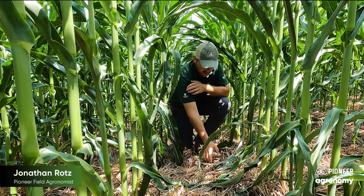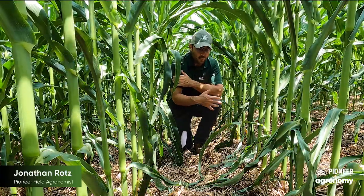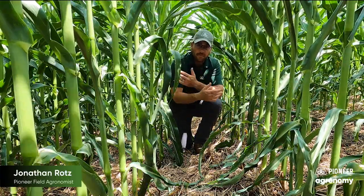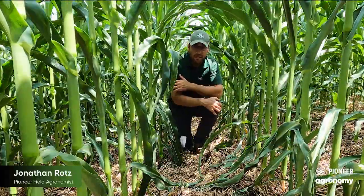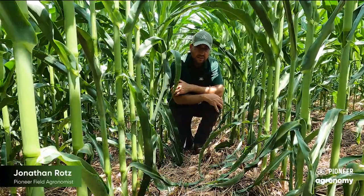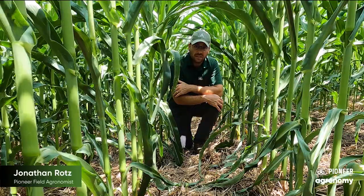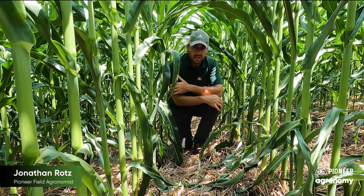Now you'll still notice there's a lot of cover here left, and for some folks they look at that and say that's great. We have a mulch here that has kept the little bit of rain that we have had from evaporating off the soil surface. Prior to canopy cover, this kept our soils cool. It's providing lots of biological activity. Our earthworms are feeding on it and other organisms are down through, with all sorts of different benefits.